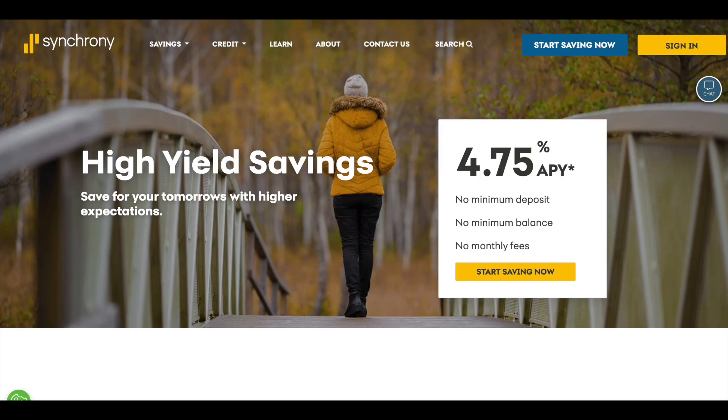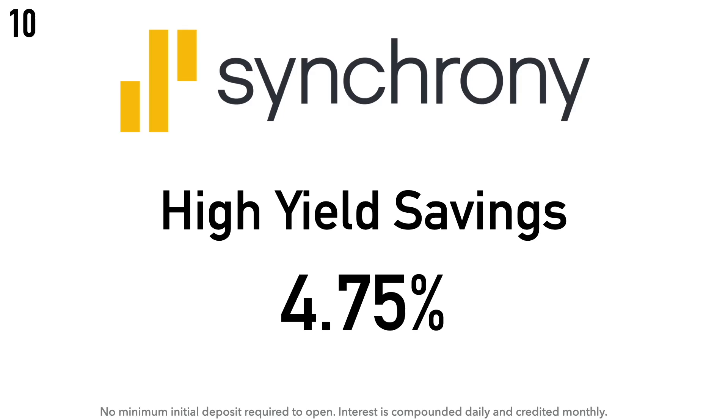Synchrony Financial is a consumer financial services company offering consumer financing products like credit financing, loyalty programs, installment lending to industries, and consumer savings products. Synchrony has roots going back to 1932 when GE Capital Retail Bank was started. In 2014, GE spun off the portion of its GE Capital business dedicated to retail credit cards, and the new company was called Synchrony Financial. Their headquarters is in Stamford, Connecticut.